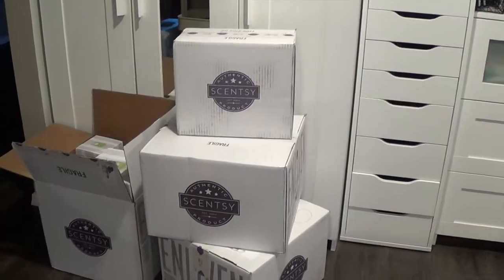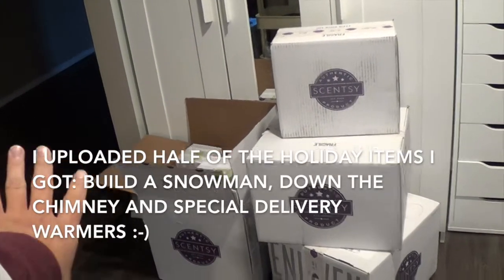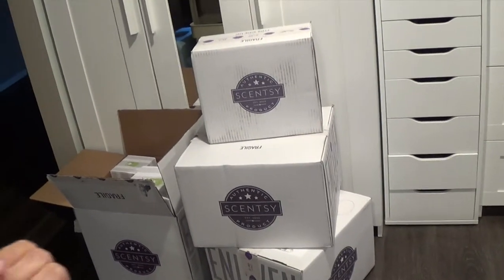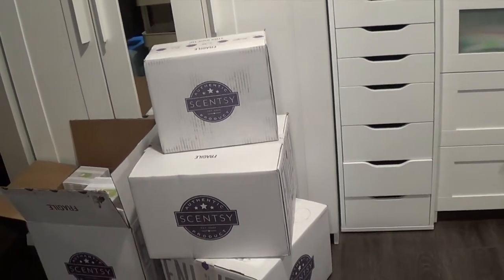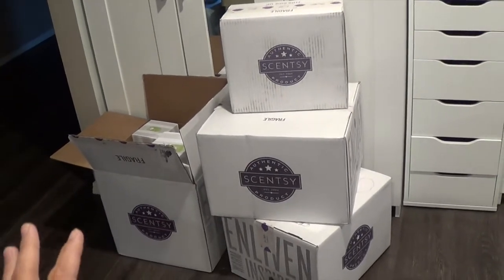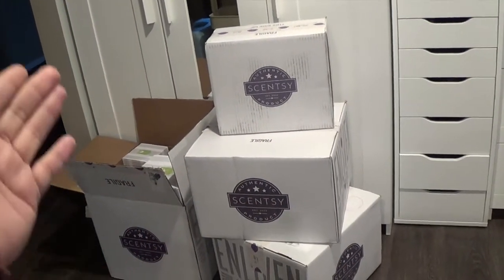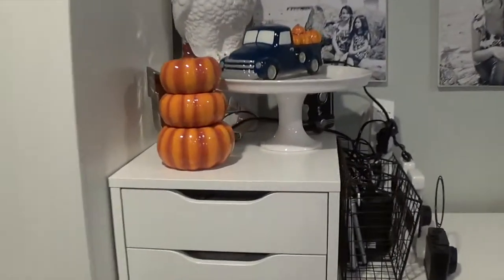These are the boxes I still need to show you guys for Scentsy. The open one was the holiday collection - I wanted to wait on that because these three boxes are still from the flash sale that happened a week ago. I just started getting the boxes in finally. I'm going to try and break it down into hopefully just two videos because I don't want to make it a very large video. And there's my warmer of the month for October, my beautiful pumpkin harvest.